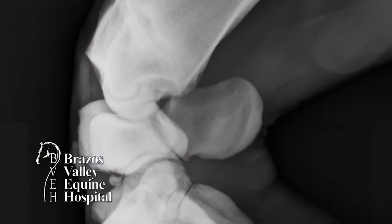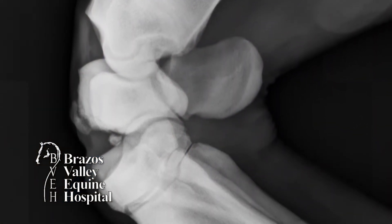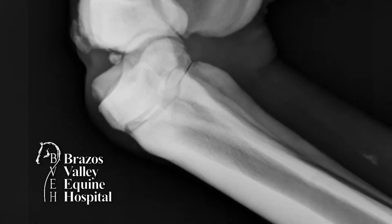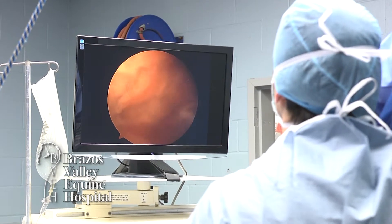Chip fractures can happen in all joints, but are most commonly found in front fetlocks and knees. When a horse is running at speed, the knee and fetlock joints absorb a great deal of concussion.